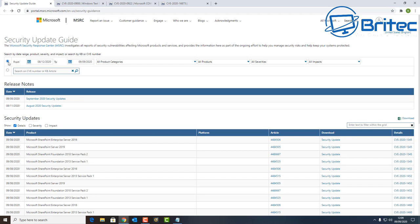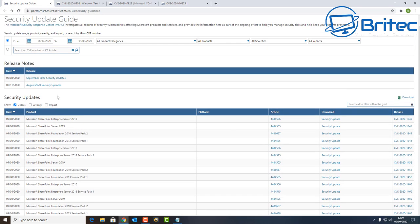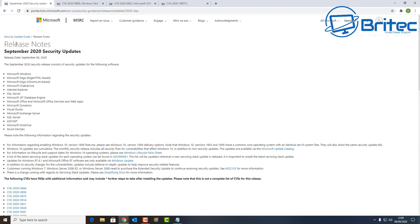I'll leave the link in the video description so you can go here anytime. You can put all products and categories, leave the settings as is, and this will give you the list of the latest patches. This was on Patch Tuesday, so if we look at 9th of August 2020 and click on this, it will give us the release notes for the September 2020 security updates.